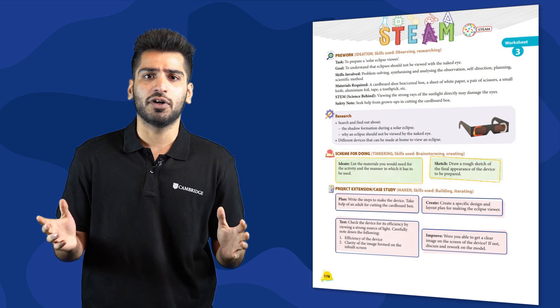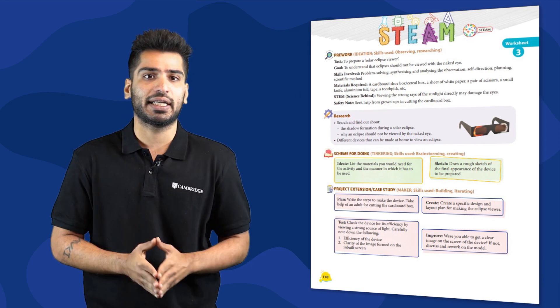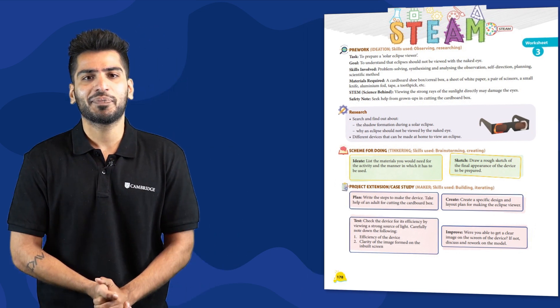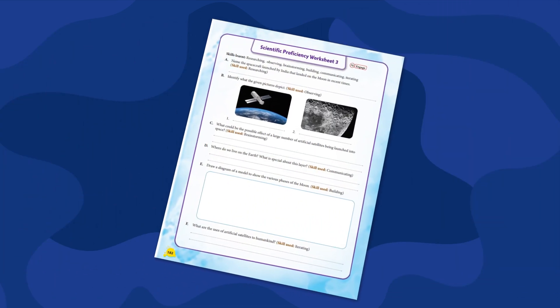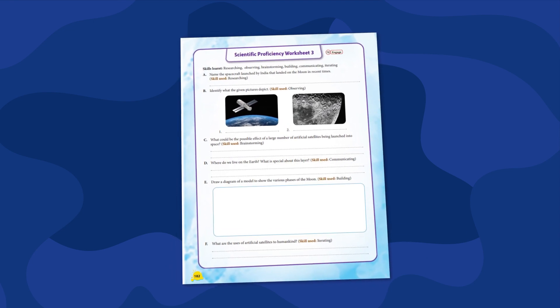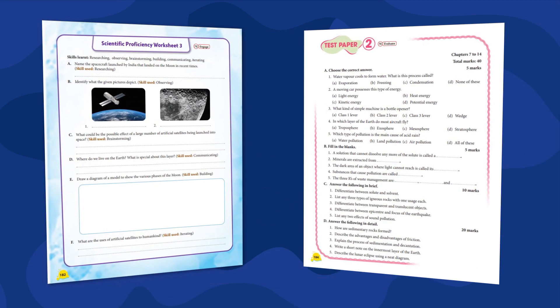To achieve the prime goal, an effective learning tool must evaluate the student's learning curve. The course has an additional reinforcement feature in the form of STEAM worksheets to integrate learning using Science, Technology, Engineering, Arts, and Mathematics. Further, to ensure students have attained scientific acumen, the course has scientific proficiency worksheets and test papers for practice.